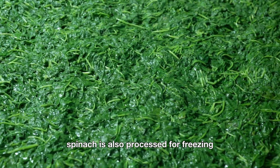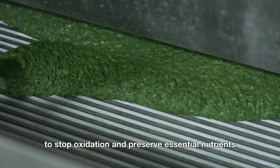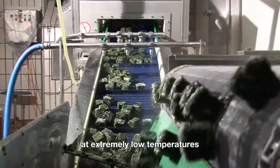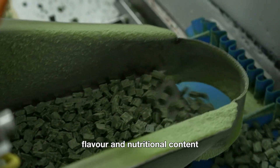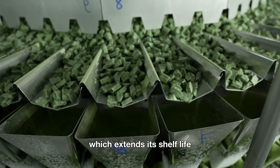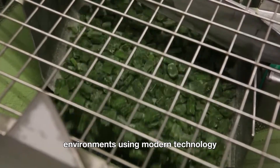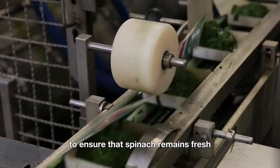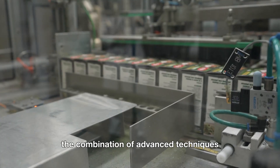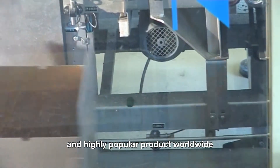Spinach is also processed for freezing. After being washed, it is blanched briefly in hot water to stop oxidation and preserve essential nutrients. The spinach is then quickly passed through an ultra-fast freezing system at extremely low temperatures, which locks in its structure, flavor, and nutritional content. Frozen spinach is carefully sealed in airtight packaging, extending its shelf life while maintaining its quality when thawed. Both processes are carried out in strictly controlled environments using modern technology to ensure that spinach remains fresh, safe, and nutrient-rich when it reaches consumers. The combination of advanced techniques and standardized procedures has transformed spinach into a convenient and highly popular product worldwide.